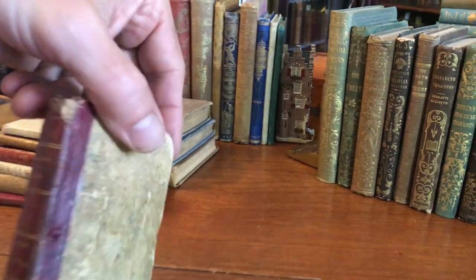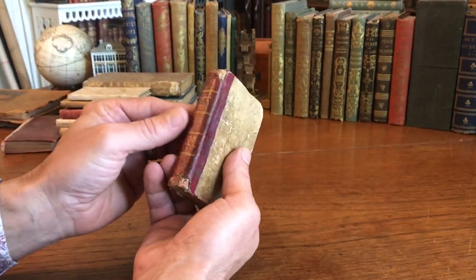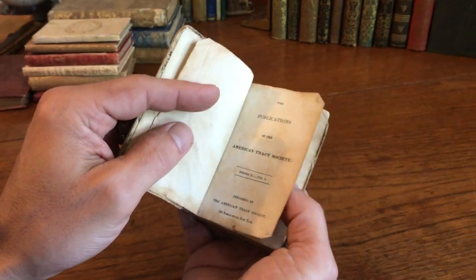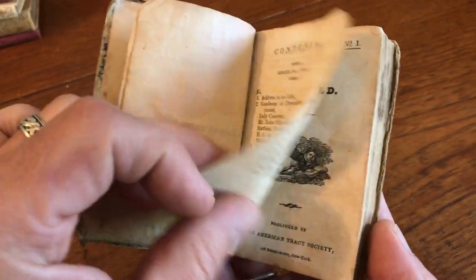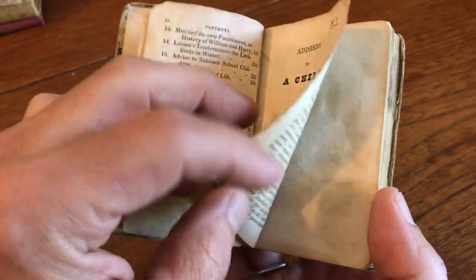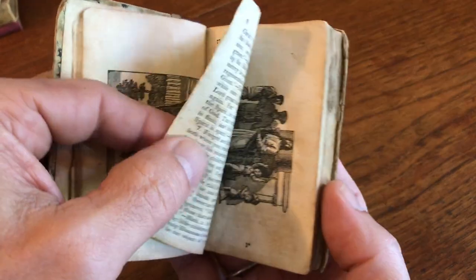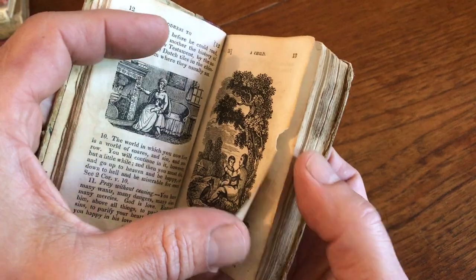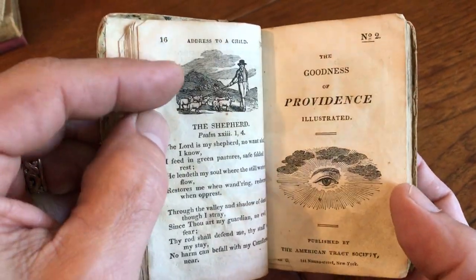We're looking now at a very rare little item connected with American juveniles that from the exterior doesn't look all that attractive. However, what's interesting is that this is a sammelbond of 16 separate chapbooks issued likely in the 1830s or 40s. Each of these chapbooks contains numerous woodcuts and they're all, I believe, 16 pages in length.